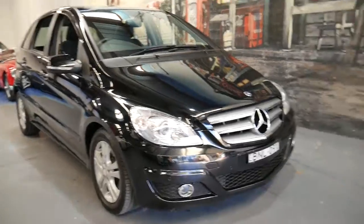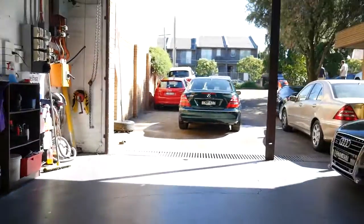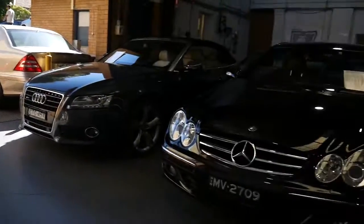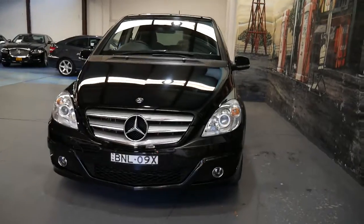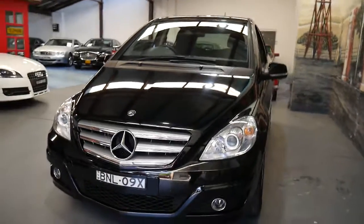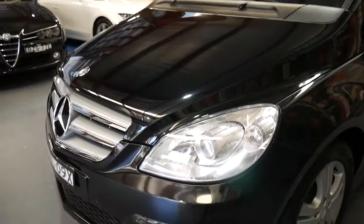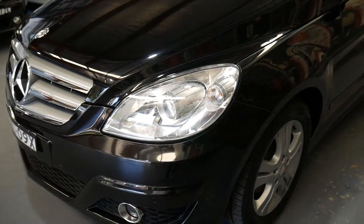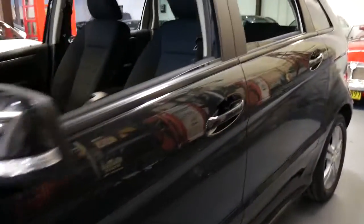We've actually been buying and selling Mercedes since 1994 from our indoor showrooms. Our location in Marrickville is 101 to 103 Illawarra Road — you can ask for Richard or Phil. We're open Monday to Friday 8:30 till 5, Saturday until 1:30, and closed on Sundays.